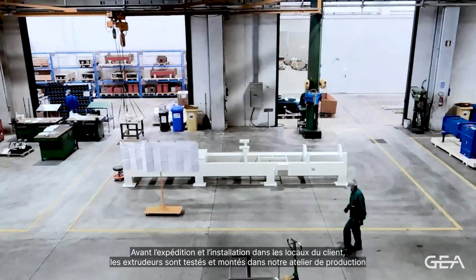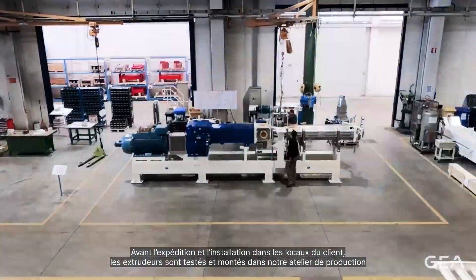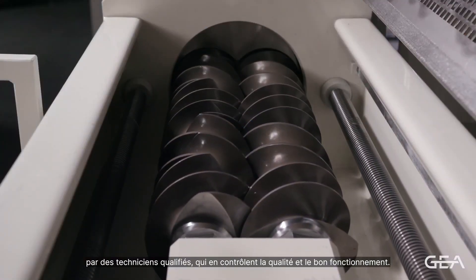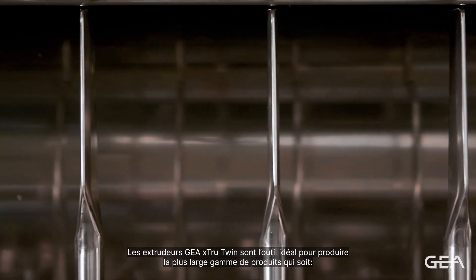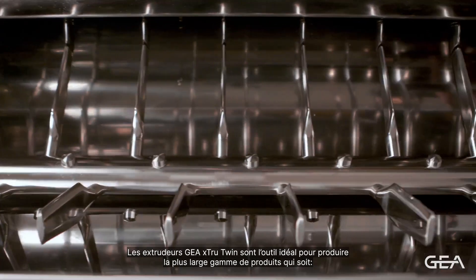Before the shipment and the installation at the client's plant, the extruders are tested and mounted in our production workshop by highly qualified technicians, who perform checks on the quality and correct functioning. The GAYA XTRUE twin extruders are the ideal tool to produce the widest range of products.